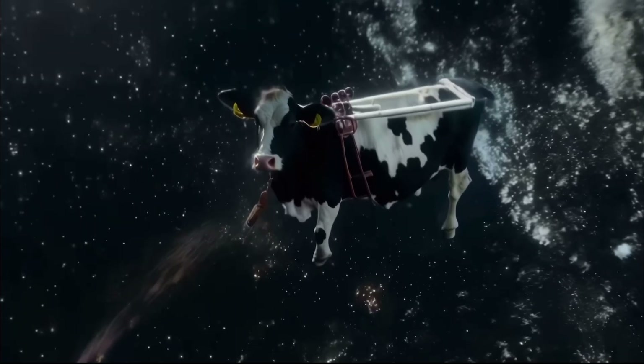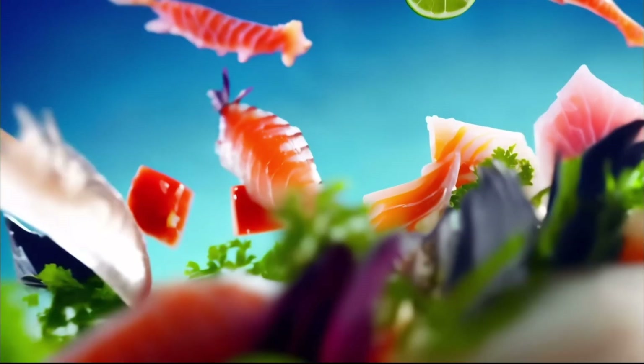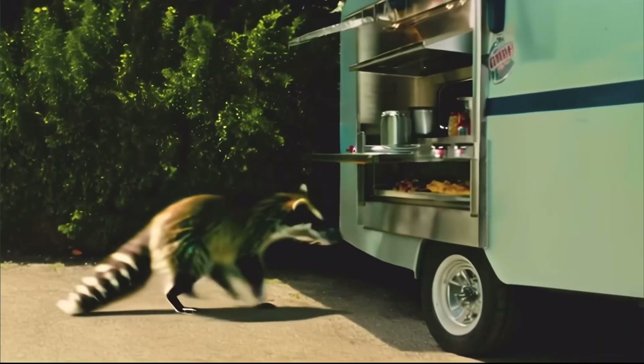Another cool way AI is making bank is in the whole image AI generator scene. It's been blowing up over the past year, and it's not slowing down anytime soon, especially heading into 2024.